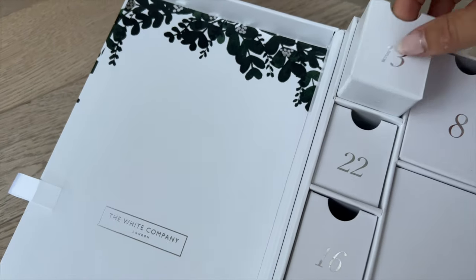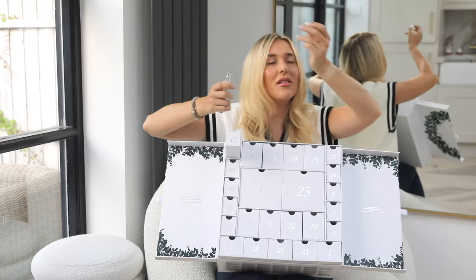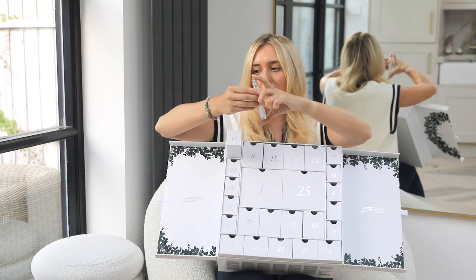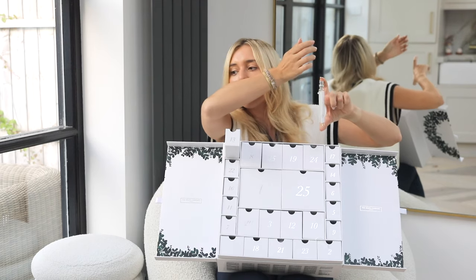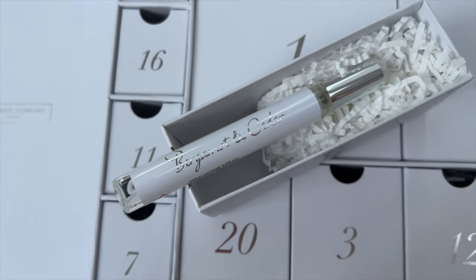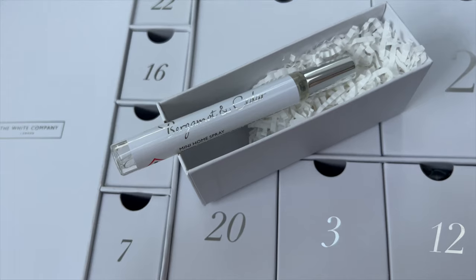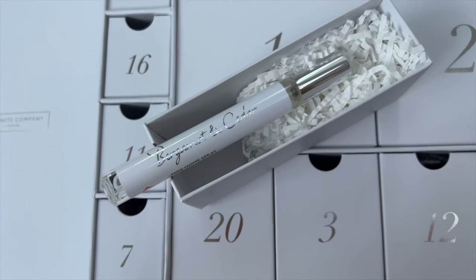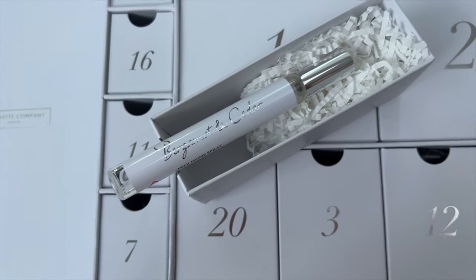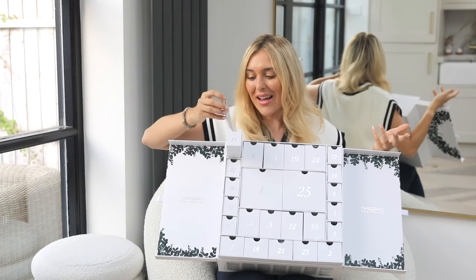Number thirteen is small but mighty — another home spray, this one in Bergamot and Cedar. I can still smell the Oak Moss — gosh, that lasts really well! The Bergamot and Cedar is a bit more spicy, I'd say. I think I prefer the Oak Moss, but this one is equally really nice. I love having these different home sprays so I can spray each room with something different and see which scents I like.